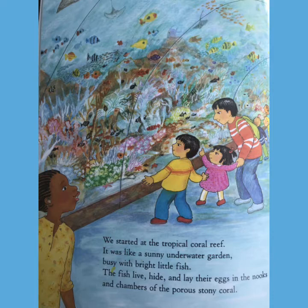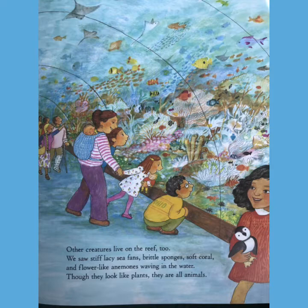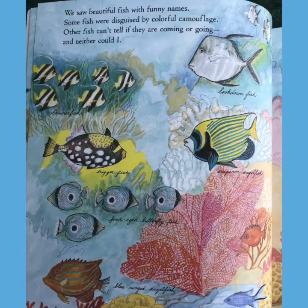We started at the tropical coral reef. It was like a sunny underwater garden, busy with bright little fish. The fish live, hide, and lay their eggs in the nooks and chambers of the porous, stony coral. Other creatures live on the reef too. We saw stiff, lacy sea fans, brittle sponges, soft coral, and flower-like anemones waving in the water. Though they look like plants, they are all animals.